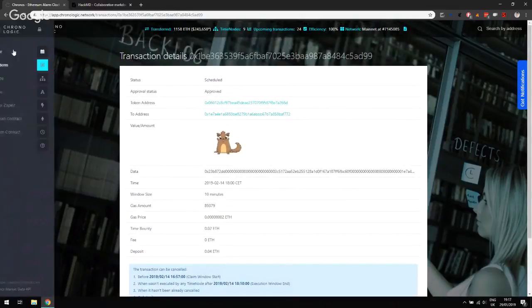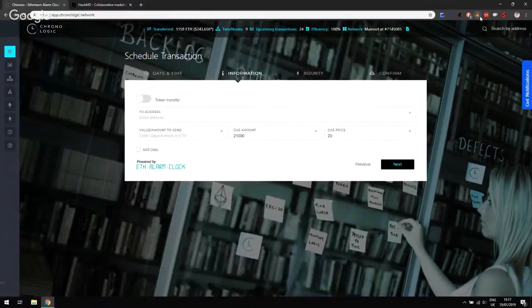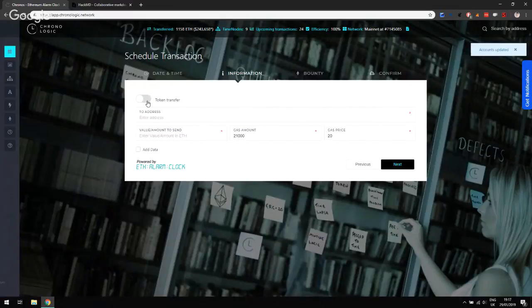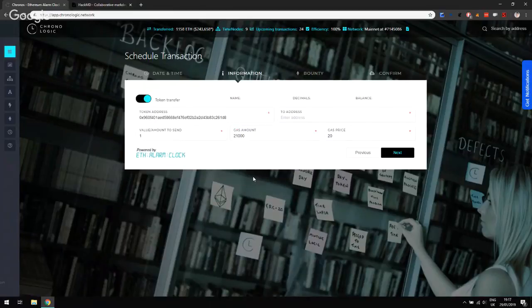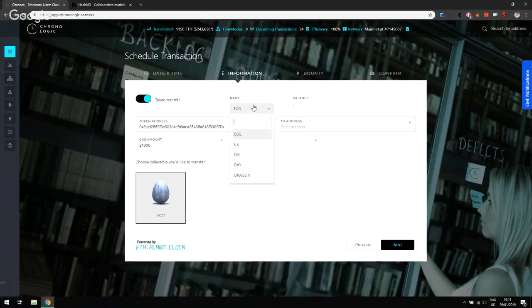I'm also going to show you the dragons. If I switch my account to the account that contains Dragonerium dragons and enable token transfer, then pick the Dragon token, you can see two dragons here because this is my dragon account. You can also transfer dragons in the same way, or the Dragonerium Egg if you have some eggs — you can transfer those too.